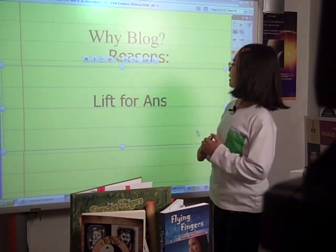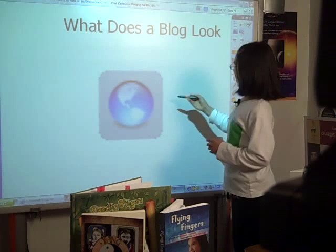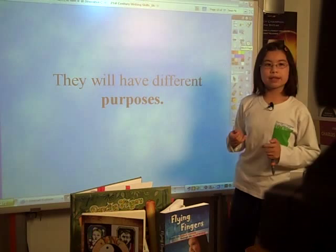We blog to share and learn from our experiences. What does the blog look like? I have my own blog, and I show that to students. Blogs can have many different shapes and forms. I emphasize this because students like to write about different things, and so blogs can be unique and different.